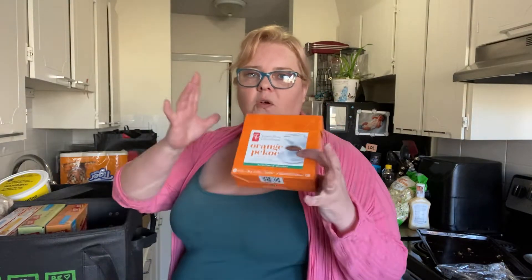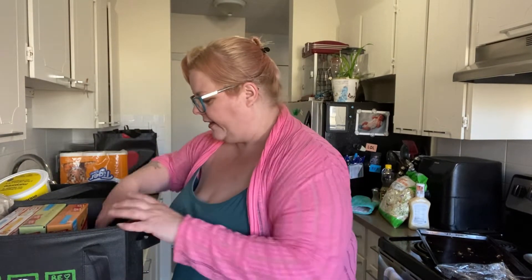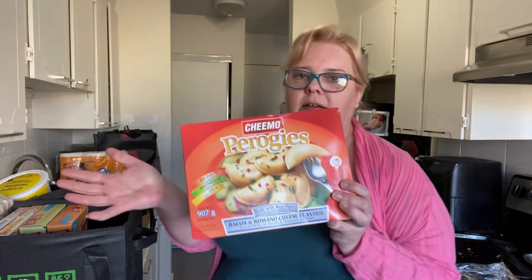I got some orange pekoe tea because I want to start making tea, adding a bunch of sugar to it and then slowly gradually cutting back on the sugar, and then hopefully substitute tea for coffee or pop. That's my plan.